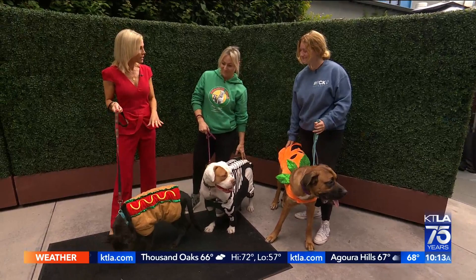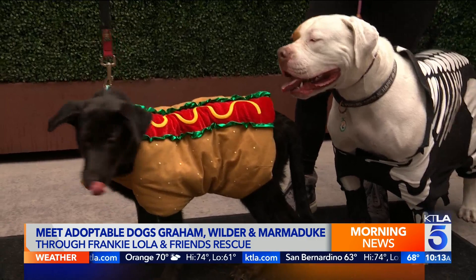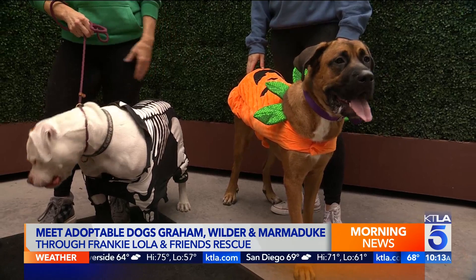So this is Wilder. He came from a rural shelter up north and I'm not sure how long he was there. This is Graham. He came from an overcrowded LA shelter where he was there for 131 days. And this is Marmaduke from another LA-based shelter. I think he was there for a couple of months — he was really on his last hour.